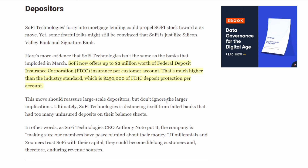Another way SoFi differentiates itself from the failed banks is that it now offers up to $2 million worth of FDIC insurance per customer account. What they do is split a large account into multiple sub-accounts — so instead of one account with $250,000, the FDIC sees eight accounts of $250,000 each, insuring the full $2 million. Most other banks only offer the standard $250,000 FDIC coverage. This allows SoFi to retain and attract customers with higher net worths who want to feel safe keeping more money there.